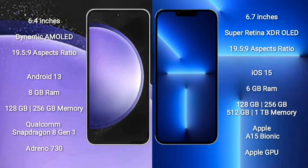Samsung Galaxy S23 FE comes with a 6.4-inch Dynamic AMOLED display. iPhone 13 Pro Max comes with a 6.7-inch Super Retina XDR OLED display. Samsung Galaxy S23 FE runs on Android 13, while iPhone 13 Pro Max runs on iOS 15.